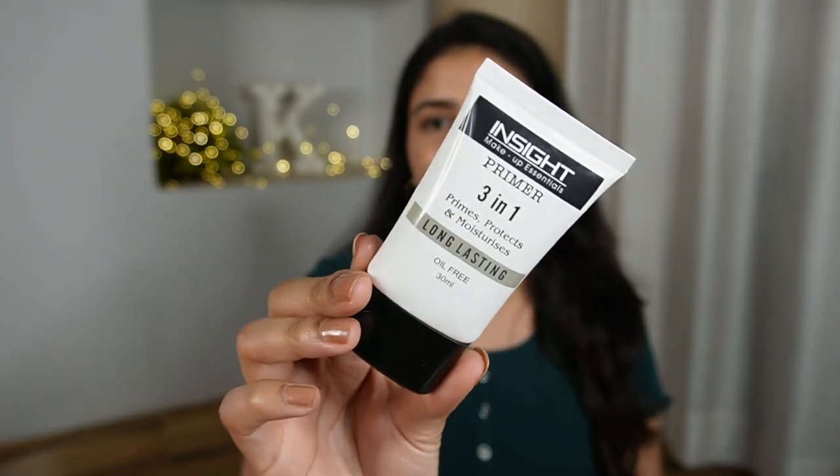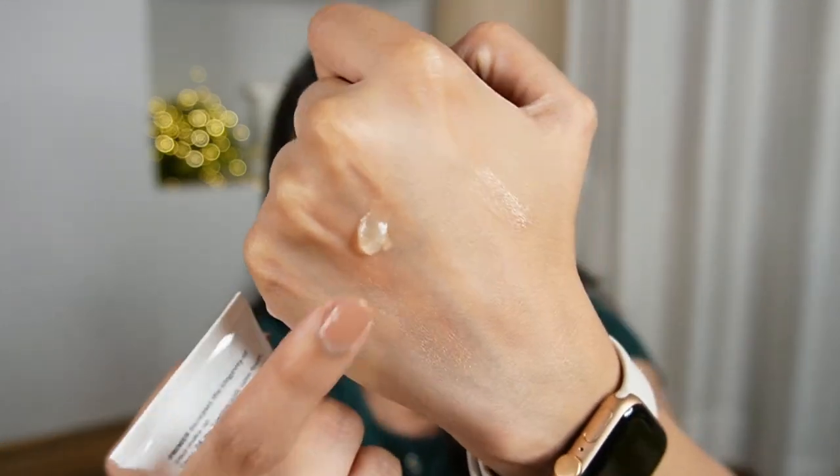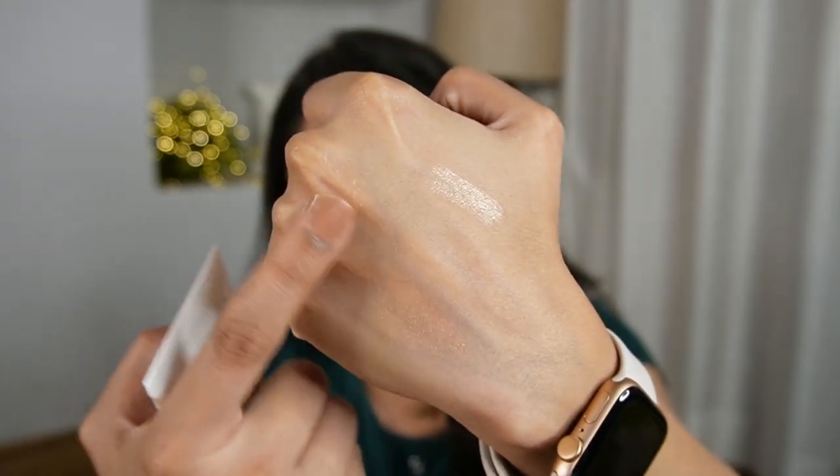Next up, we have a primer from Insight — the Insight 3-in-1 Primer. It is a very close copy of NYX and LA Girl in terms of what it does. This is their Prime Protect Moisturizing, oil-free primer. It's a straight-up silicone-based primer which you get at a very low price. This is how the primer looks like — a very transparent silicone feel that adds a lot of smoothness.